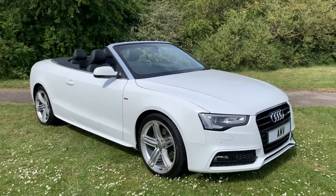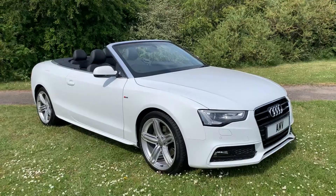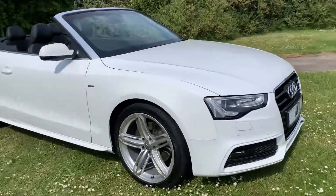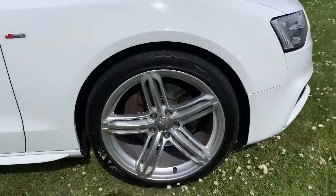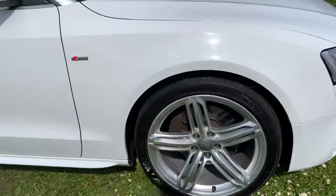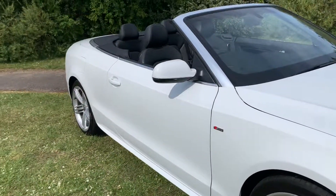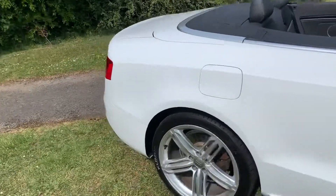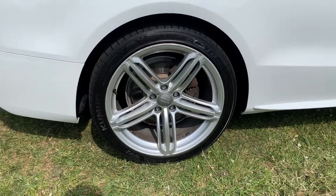Moving around the side, the roof's down at the moment but I have put pictures on with a roof down and roof up — black roof of course. It's got alloy wheels, some little nicks on the wheels but nothing major. They are 19 inch wheels. Really nice car, very clean, really well looked after.